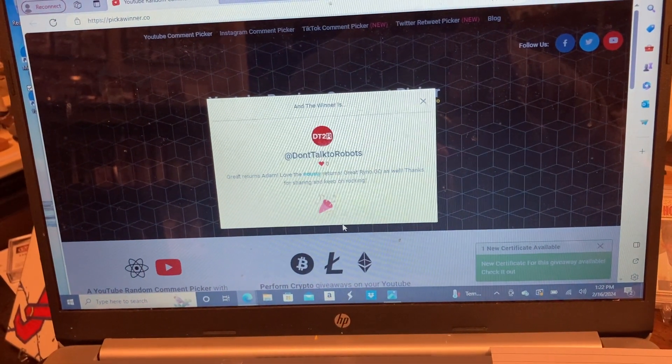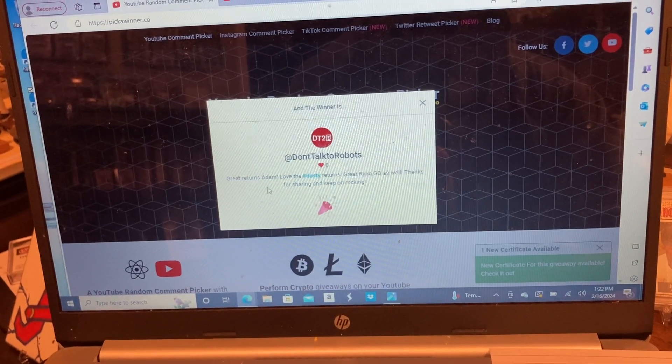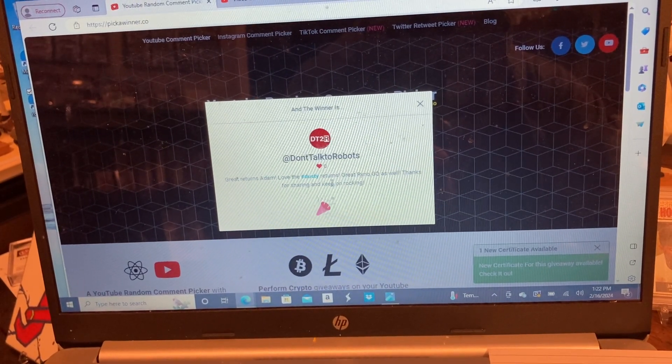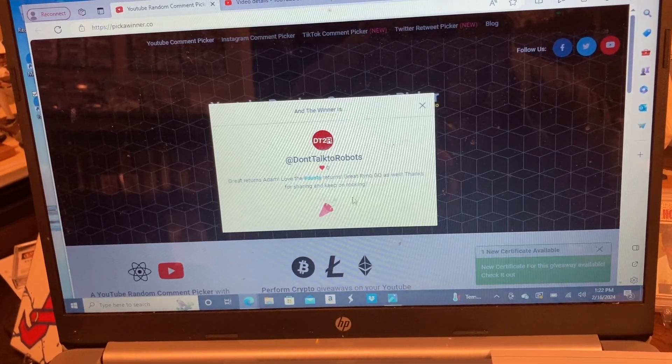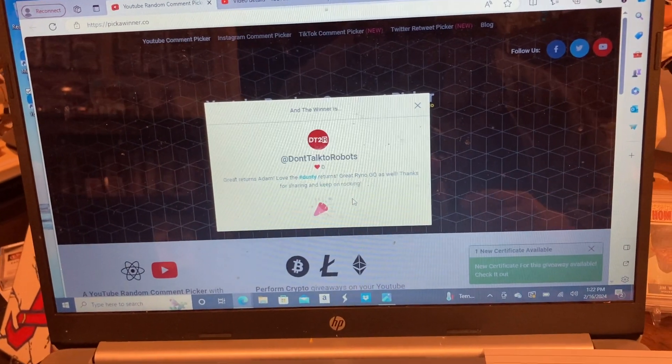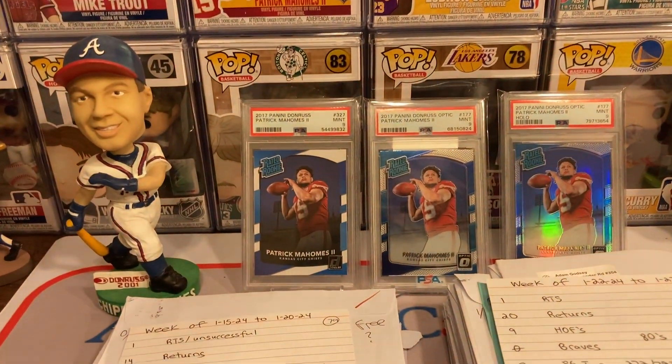We got Doug at 'Don't Talk to Robots' — great returns Adam, love the Dusty returns — great. Rhino GQ as well, thanks for sharing and keep on rocking. Thank you Doug and congrats. Now let's move on back over here.